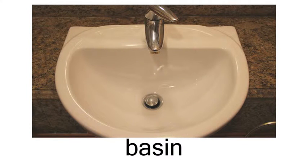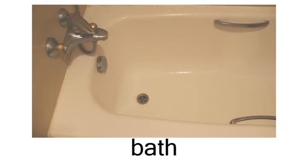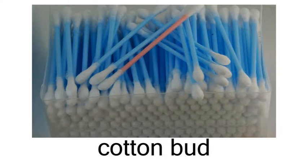Day 19. Bathroom items: basin, bath, cotton bud.